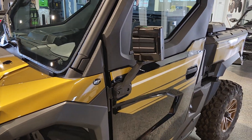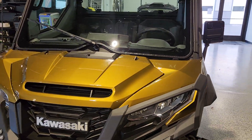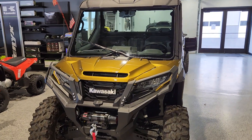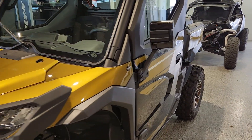They look good, they function good. 435-427-3338 — give us a call, shoot us a text, check us out on the web at BigPineSports.com. We've got everything Kawasaki Ridge for you guys. Have a great day, everybody.